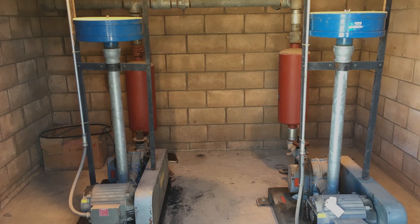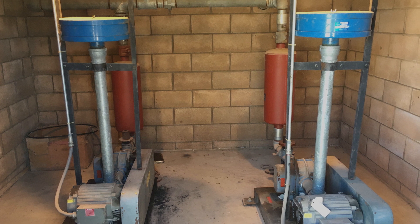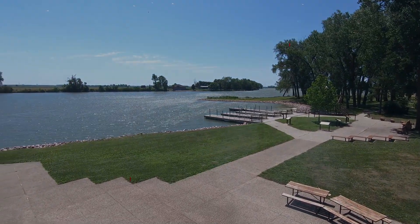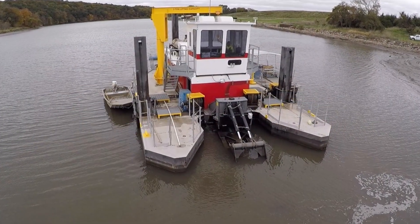Auxiliary well and pump system improvements in 2018 now allow the Iowa DNR to pump water into the lake to better manage water levels during drought years. And today, the Iowa Department of Natural Resources is planning a dredging project at Blue Lake to finalize the rehabilitation efforts.